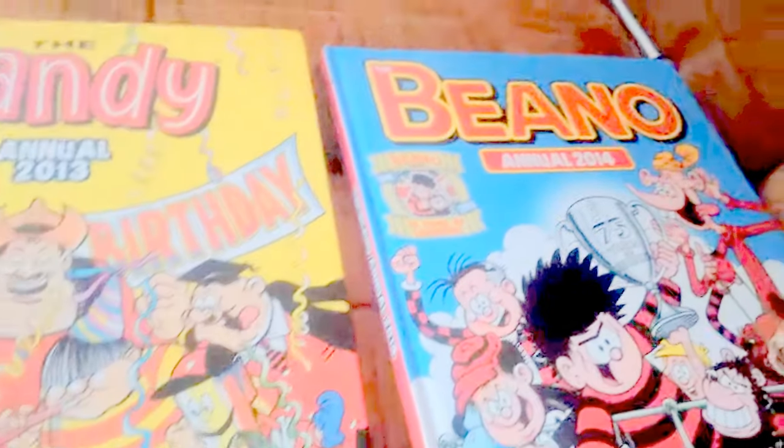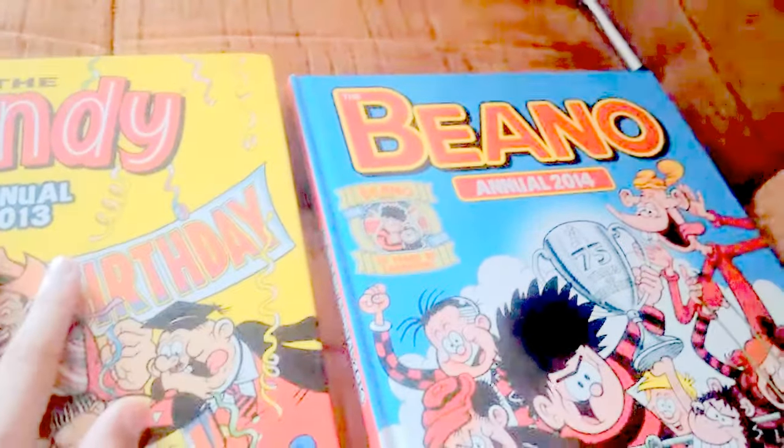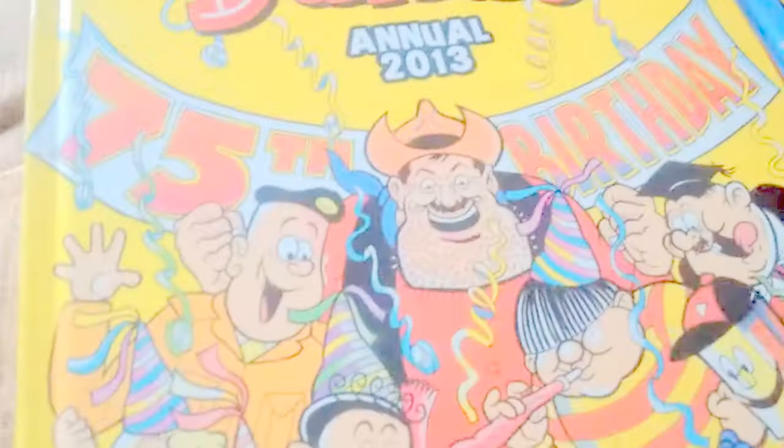Welcome to my Beano Annual Collection. This has been Beano Annual 2014 and Dandy 2013.